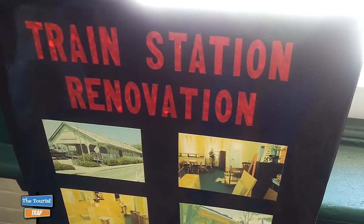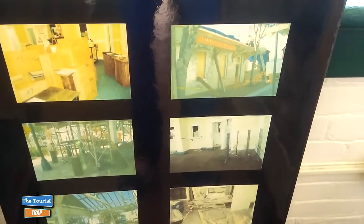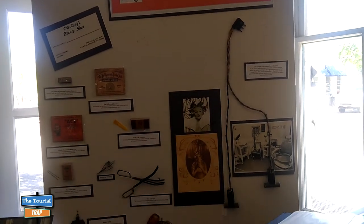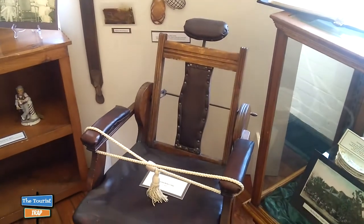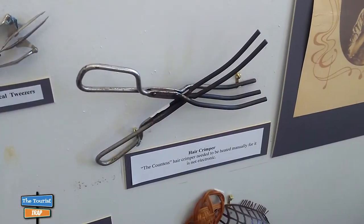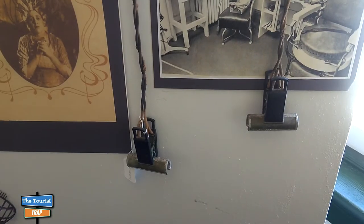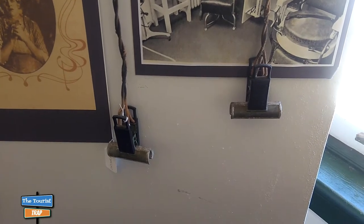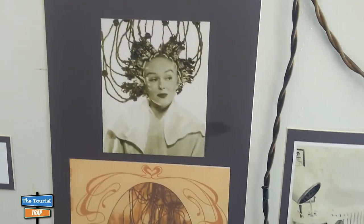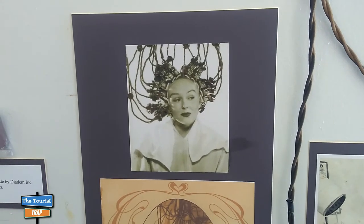They've got photographs here of the train station renovation when they turned it into this historical museum. There's a display called 'Back in the Day of Beauty' with artifacts from barbershops and beauty salons — an old barber chair, a hair crimper, and these old curling iron clamps that women put in their hair and plugged in. That looks electrifying!